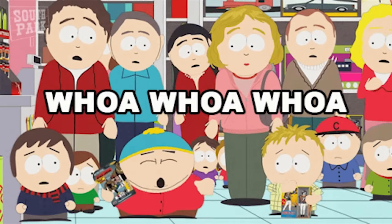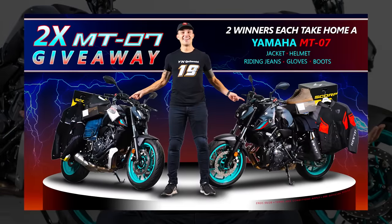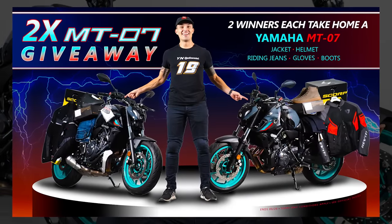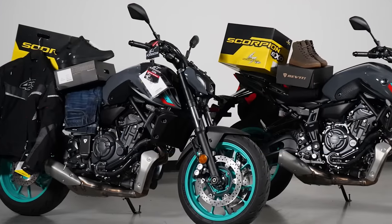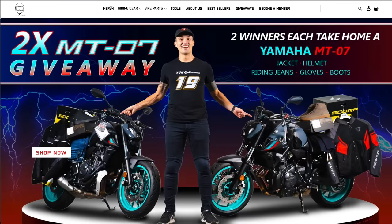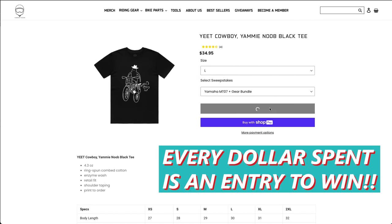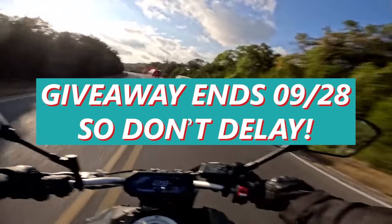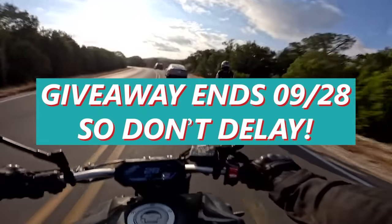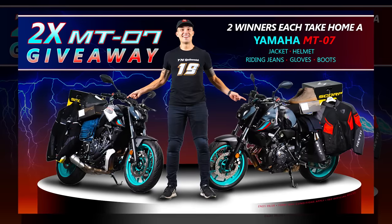Before we get too far in the video, I wanted to shout out a promo we've got going on at yaminoob.co. If you wanted to get started riding, this is one of the best chances you have. We are giving away not one, but two Yamaha MT-07s with a full set of riding gear, picking two lucky winners. All you have to do is head over to yaminoob.co, get anything you want from the site including merch, gear, parts, or a membership, and every dollar you spend will be an entry to win. This giveaway is ending very soon, so don't miss your chance.